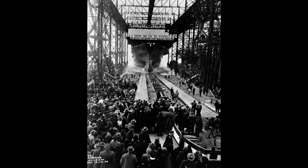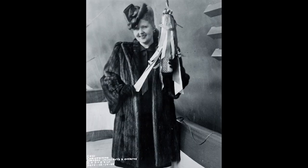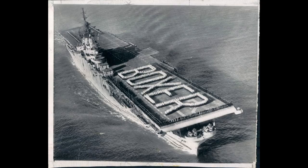As an Essex-class aircraft carrier, the USS Boxer measured over 800 feet in length and displaced around 27,000 tons. Its primary purpose was to provide a mobile airfield for launching and recovering aircraft, allowing for the projection of air power in support of naval operations.